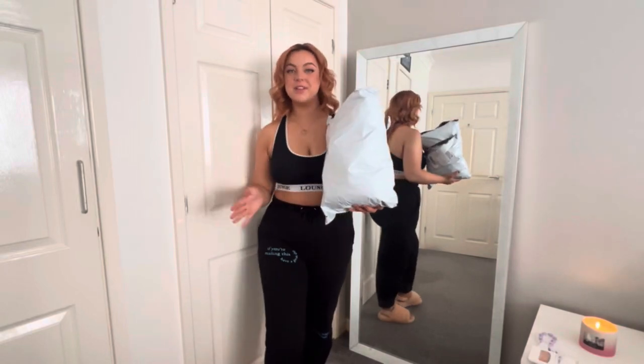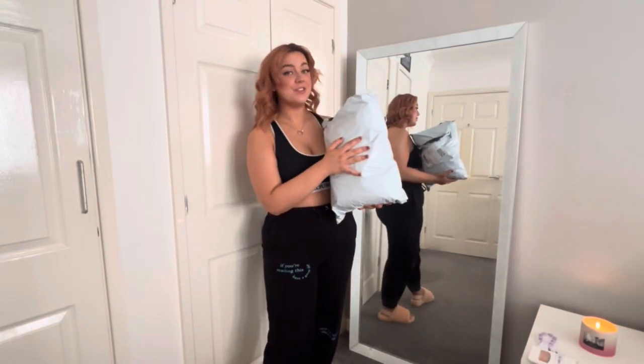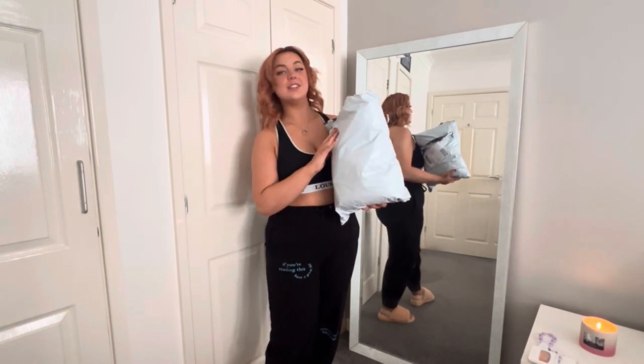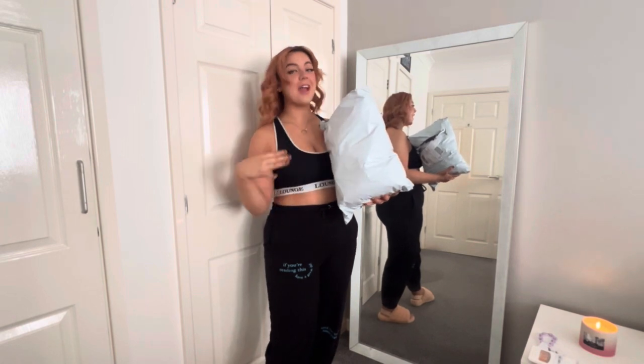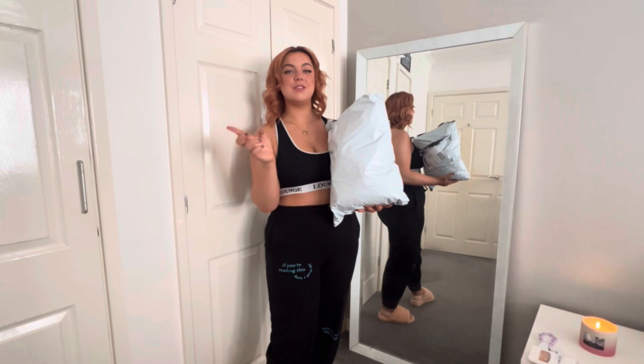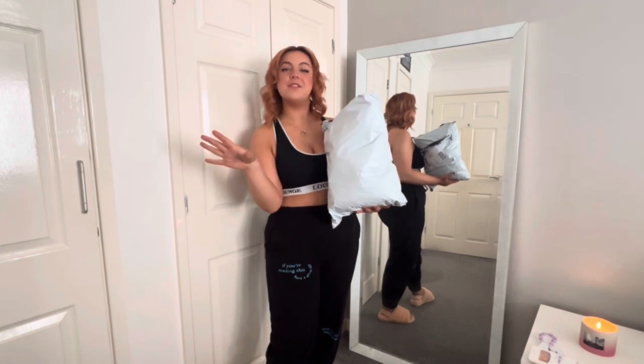Hey guys and welcome back to my channel. Today I'm doing this massive Shein haul which has about 10 bikinis, a couple of throw overs and some accessories in it. So if that's what you want to watch then carry on watching. If you're new make sure to subscribe and like this video, and comment down below your favourite thing that you'd like.